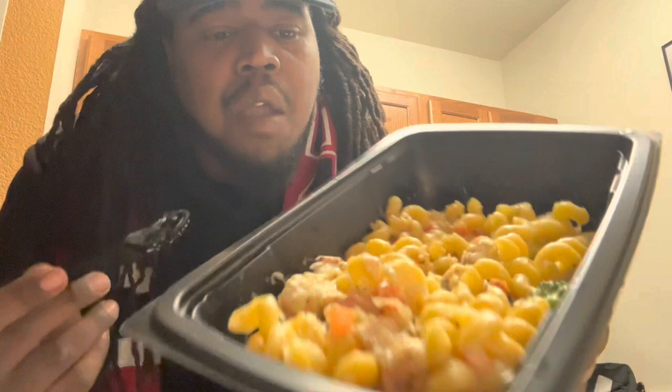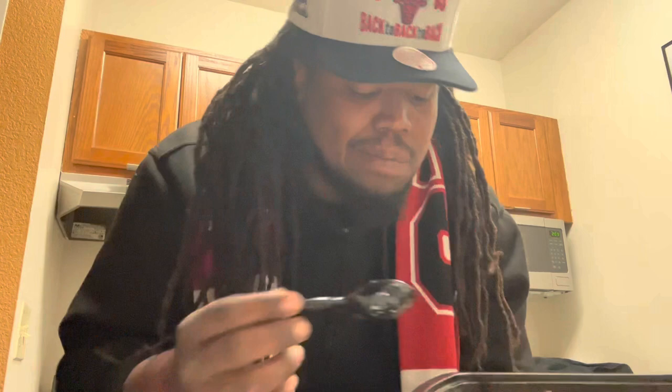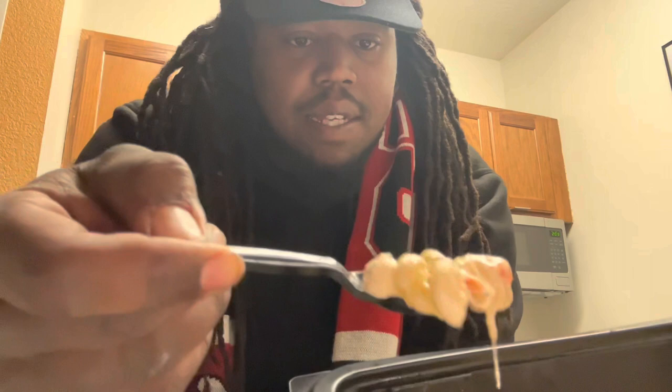It ain't bad. Get some of that nice parm in there. That's hitting — not too bad, man. We'll give that a good 8 for sure.